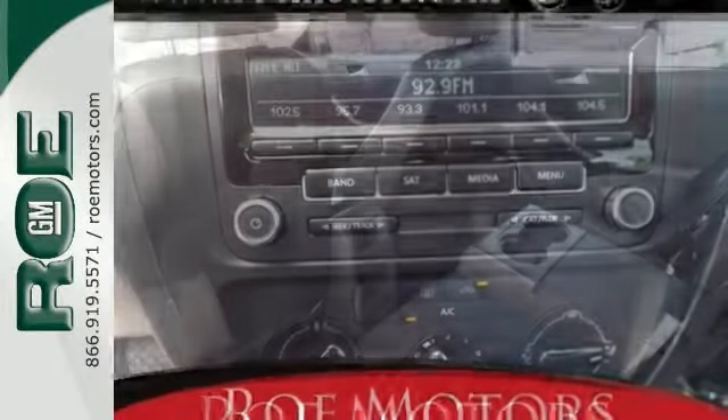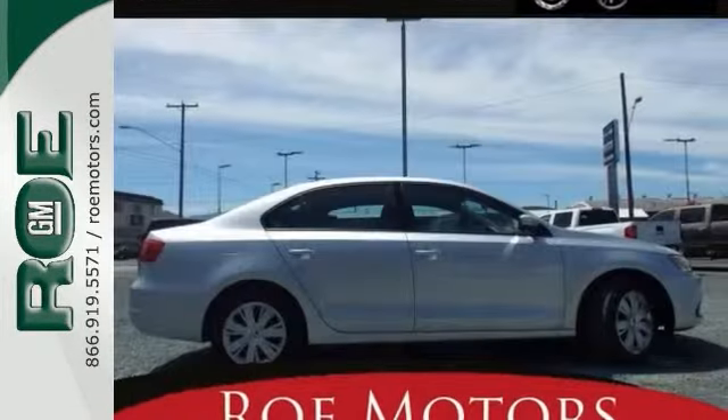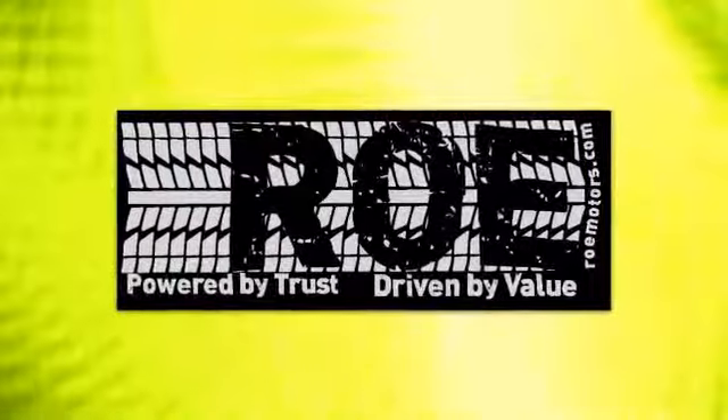You need to see this one in person. Come in for a test drive right away. Come join our family today.